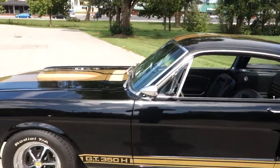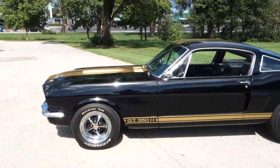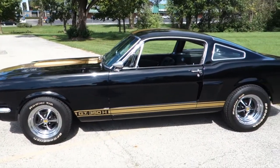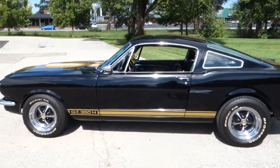You can see this car and many more on our site, northshoreclassiccars.com, or give us a call at 847-393-7887.